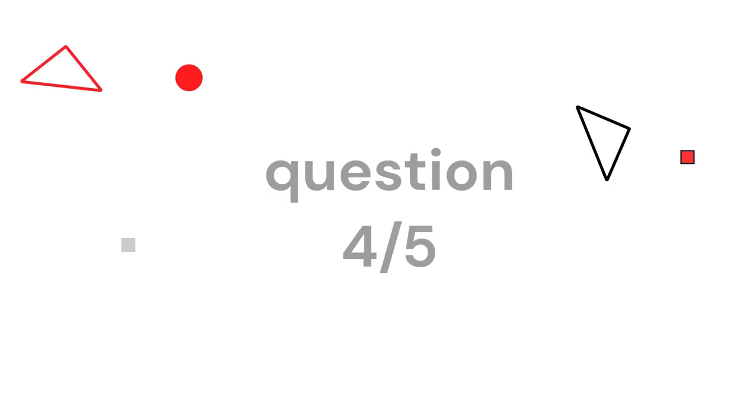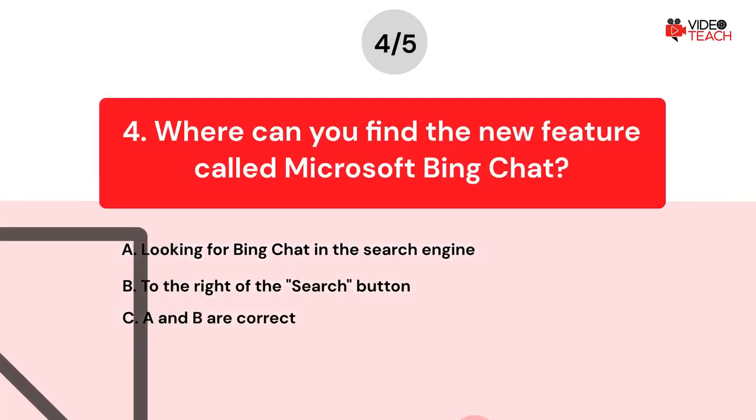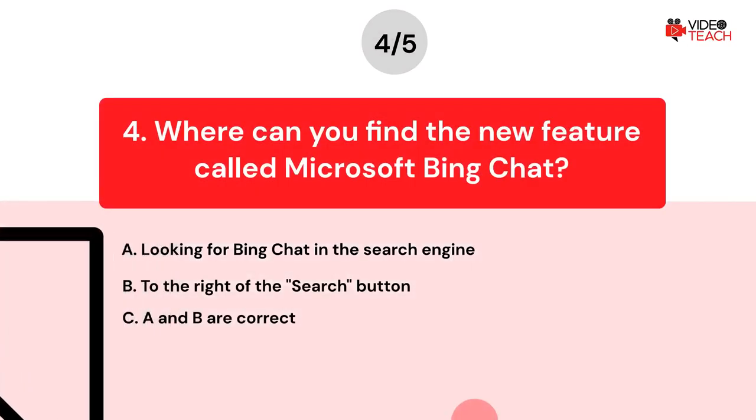Question number four. Where can you find the new feature called Microsoft Bing Chat? Option A: Looking for Bing Chat in the search engine. Option B: To the right of the search button. Option C: A and B are correct. Now you have about 15 seconds to think about your answer.